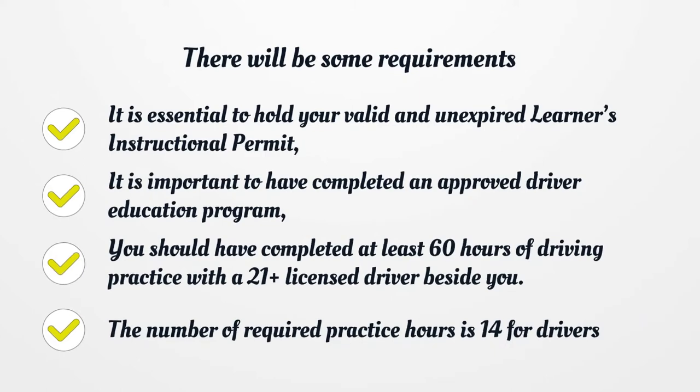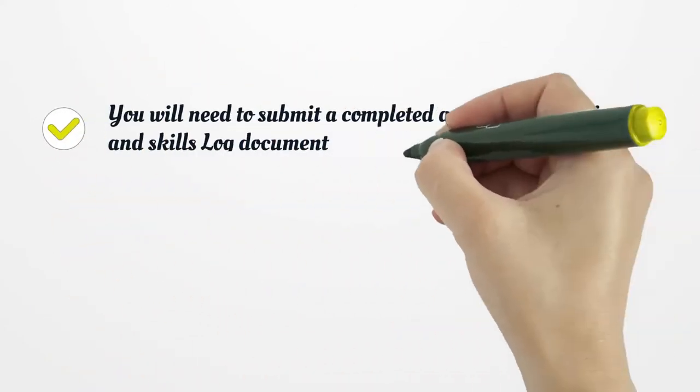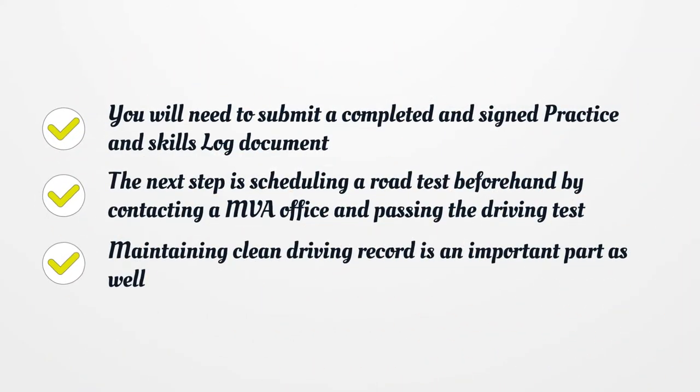There will be some requirements for the next stage. It is essential to hold your valid and unexpired learner's instructional permit. It is important to have completed an approved driver education program. You should have completed at least 60 hours of driving practice with a 21-plus licensed driver beside you. The number of required practice hours is 14 for certain drivers. You will need to submit a completed and signed practice and skills log document.